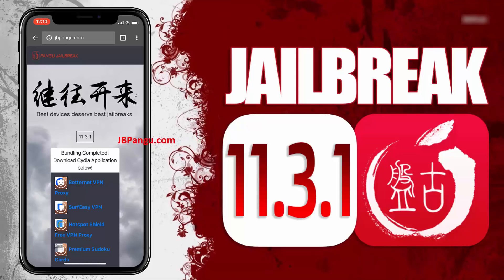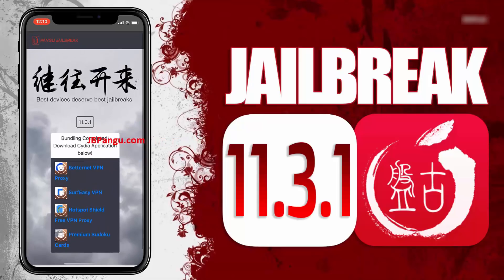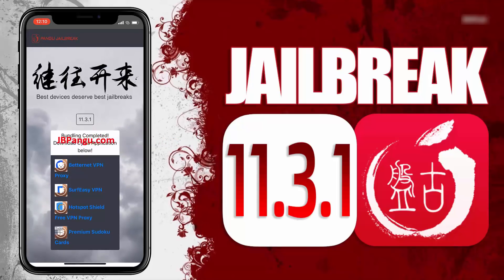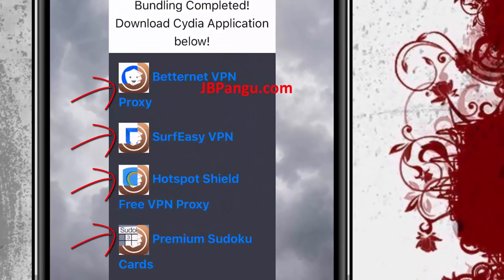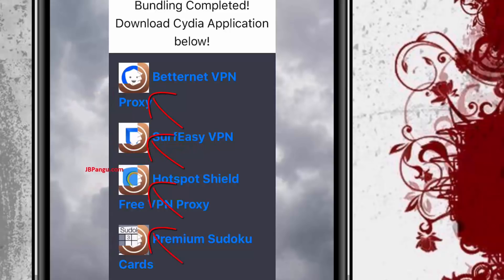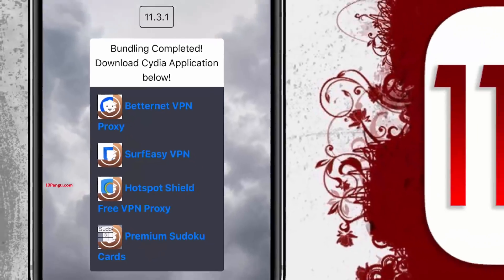The jailbreak files have been successfully imported and all we need to do now is just get Cydia installed. We will be sideloading Cydia as it is an unofficial iOS app, the kind that Apple won't allow on its App Store, so Cydia needs to be bundled with any other app approved on the App Store. The apps you can see here are officially approved on the App Store and are bundled with Cydia.